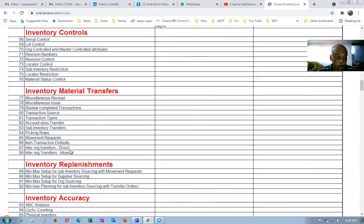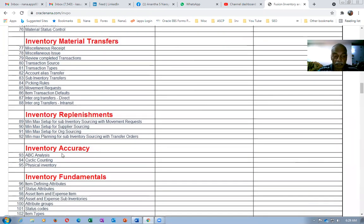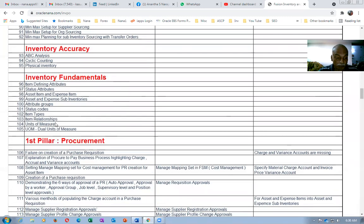You will now see the transfers: transaction source, transaction type, account alias, and subinventory transfers. The picking rule and movement request will be fully explained — it is equivalent to work orders in E-Business Suite. The ITD will also be explained, along with inter-org transfers of direct and in-transit types. In replenishments, I'll cover min-max replenishment for subinventory sourcing with movement requests, supplier sourcing, and off-sourcing, as well as min-max planning with transfer orders. We'll also cover ABC and cyclic counting accuracy, physical inventory, and all fundamentals.